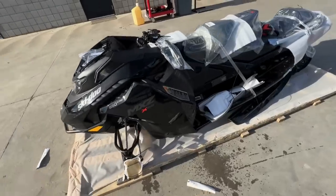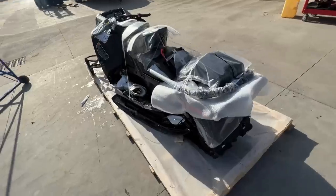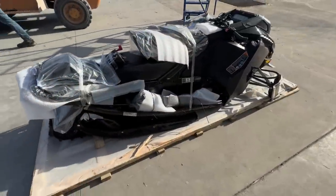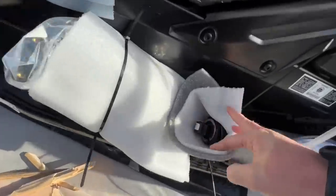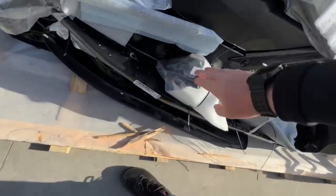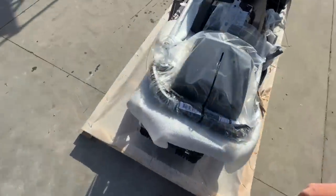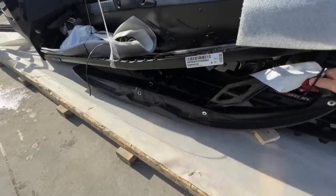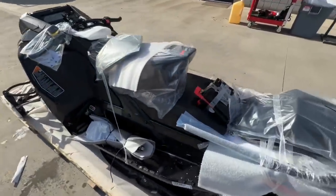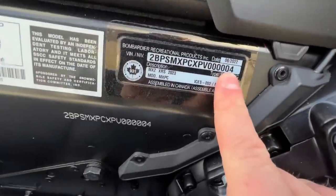Look at that — freshy fresh. Let's toss her together. We got some suspension there, got your battery, your cover, your belt, got a ski. It just fits everything right in here. And your serial number — number four.